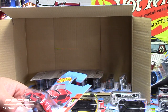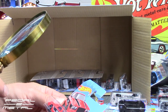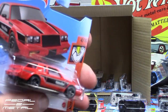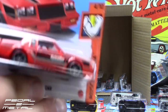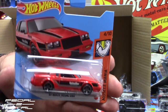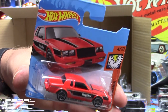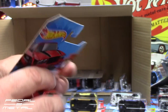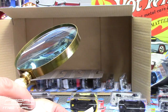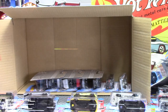The '87 Buick Regal GNX with the Black Widow Exhaust logos on the side. I've never heard of Black Widow Exhaust, to be honest. I'm sure that'll be sold someday in the short card. According to the back of the pack it's apparently a licensed company — I've just never heard of them.